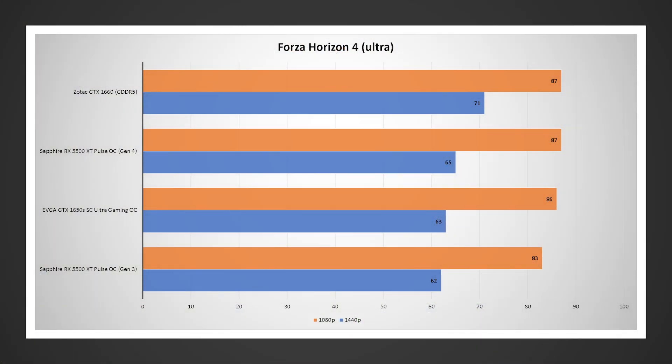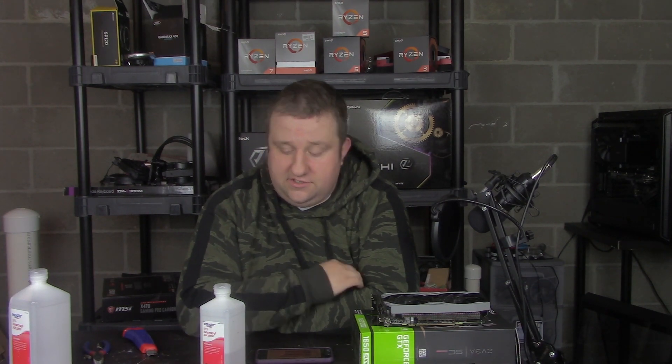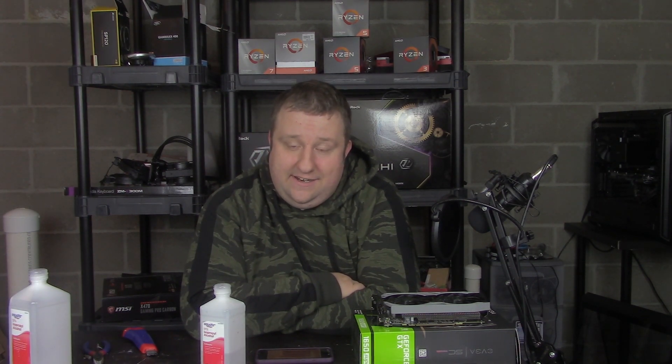Forza Horizon 4 — not a huge difference here. Looking at about 4 FPS and around 3 FPS. About 5%. It's not as big as the previous test, but it's still noticeably better. And that is definitely a little bit of a concern, because again, we're dealing with a bottleneck in a situation where I'm not doing perfect-world testing. I'm not running on a 3900X, though I could.